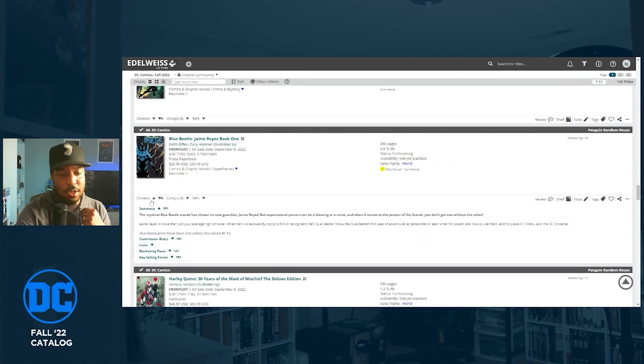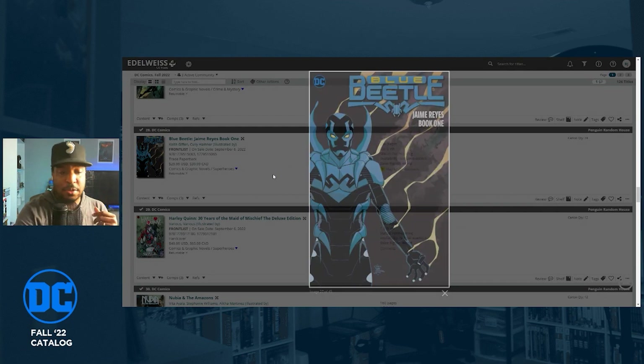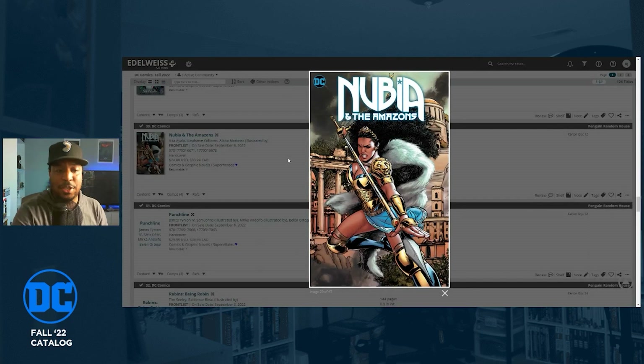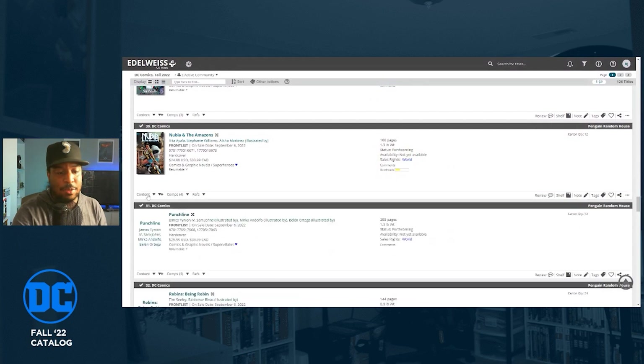Blue Beetle: Jaime Reyes Book One comes out September 6th, collecting Blue Beetle issues one through twelve from his first ongoing series. I haven't read any Jaime Reyes Blue Beetle. Nubia and the Amazons, a series that just recently wrapped by Vita Ayala, is getting a hardcover on September 6th as well.